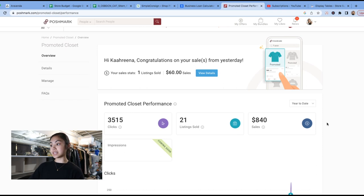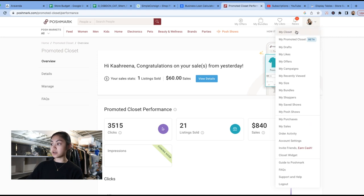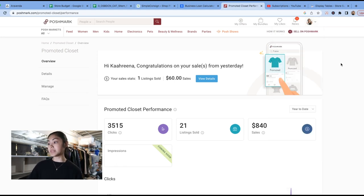It's looking promising — they are definitely very receptive. I got a chance to speak to some of the people who are behind the promoted closets program, just to give them my feedback and tell them what my experience has been, give them advice on things I think they should add. They were very open to hearing what my problems have been, and we love it when they take time to actually listen to their sellers. So this here that you guys are seeing is my dashboard for promoted closets.